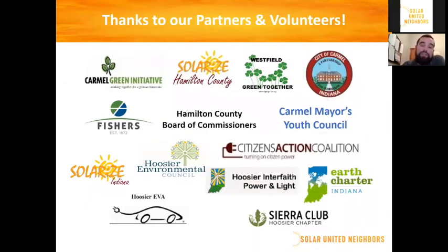I also want to make sure to recognize all of our wonderful partners and volunteers. We couldn't be as successful as we have been without the support of all of the organizations listed here and their wonderful volunteers who've helped us spread the word and really make sure that we're building the strongest possible solar movement here in Indiana.